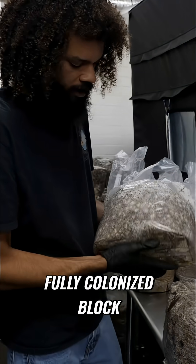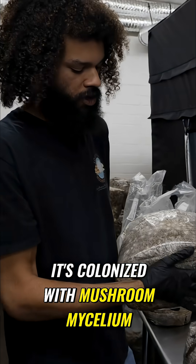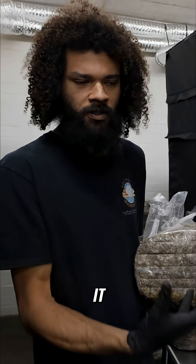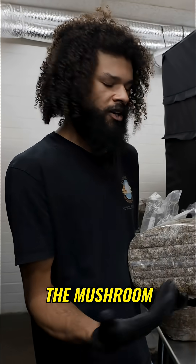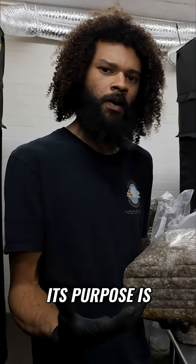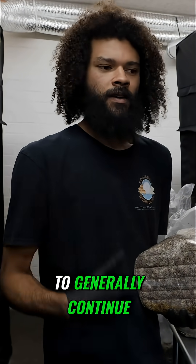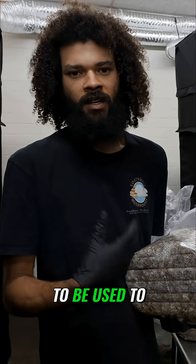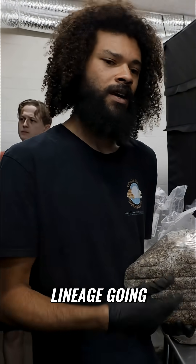At this stage, this is our fully colonized block, colonized with mushroom mycelium. The mushroom mycelium is actually the oldest part of the organism — it lives for the longest period of time. The mushroom itself only appears for about a week and then it dies. Its purpose is to generally continue the life cycle, produce the spores that are going to be used to keep the mycelium alive and keep the genetic lineage going.